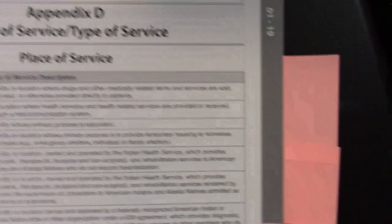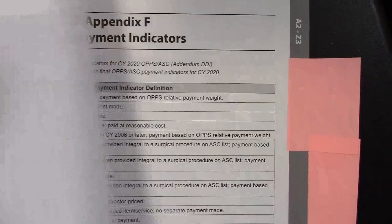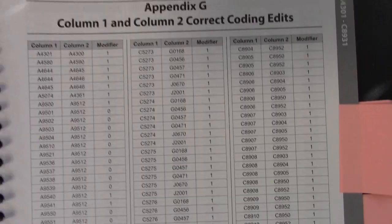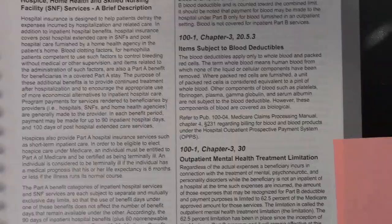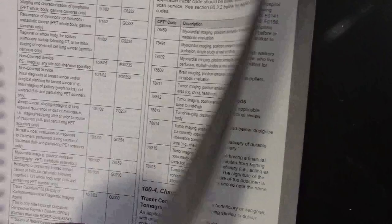Appendix C is a list of abbreviations — helpful when you're reading a chart and you need to know what something means. Appendix D is your place of service and type of service, very similar to what's in your CPT book. Appendix E is your APC status indicators. Appendix F is ASC payment indicators. Appendix G, Column 1 and Column 2, correct coding edits — interesting, like the NCCIs. And then Appendix I is Publication 100 series on HCPCS, with your different chapters.